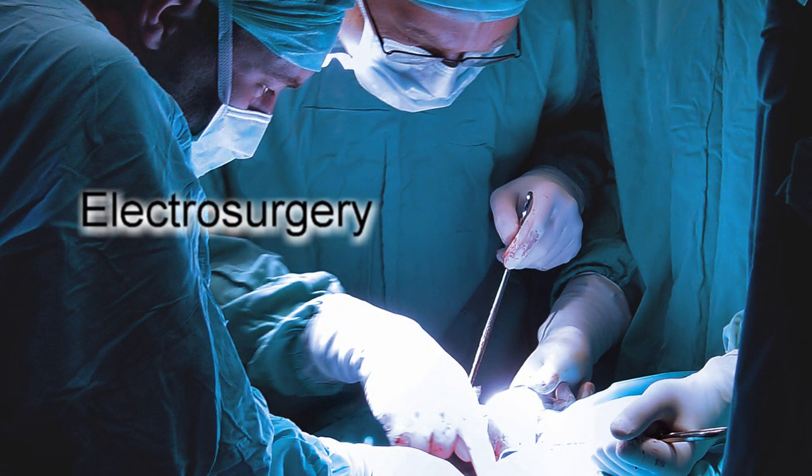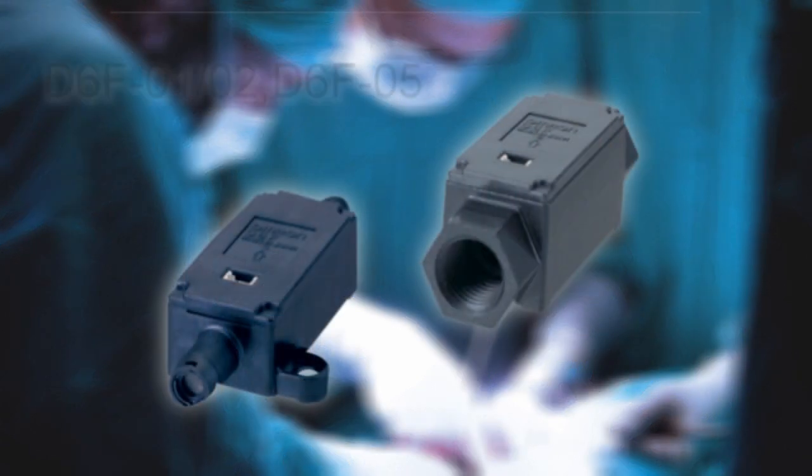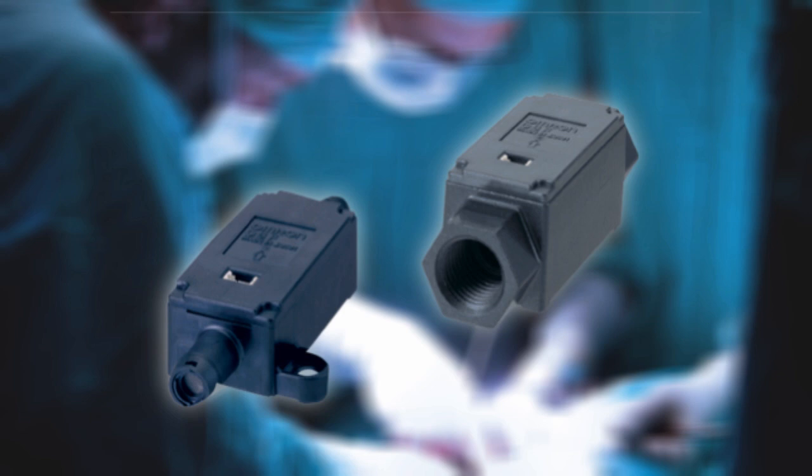These MEMS flow gas sensors are also used in equipment for electrosurgery, as they improve the surgical effectiveness of argon-enhanced electrosurgical devices.